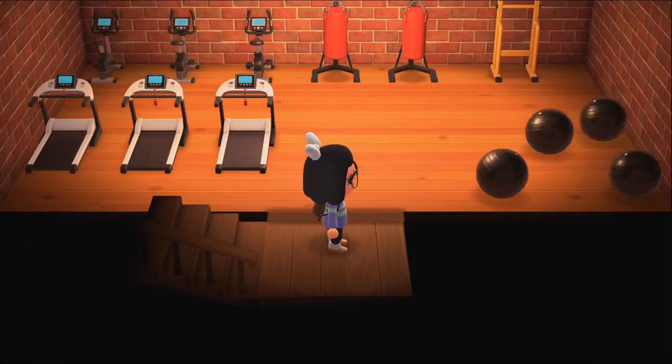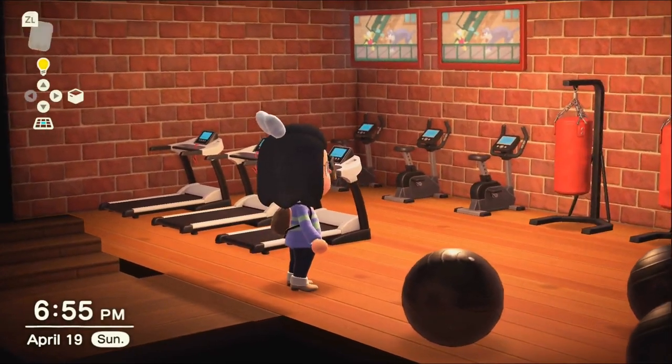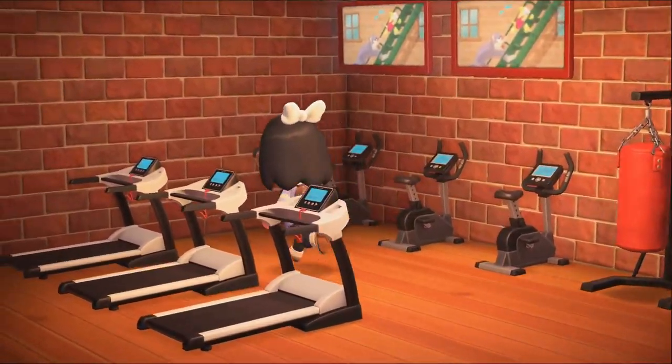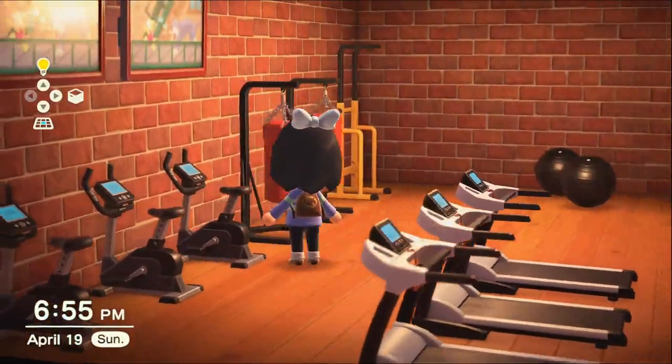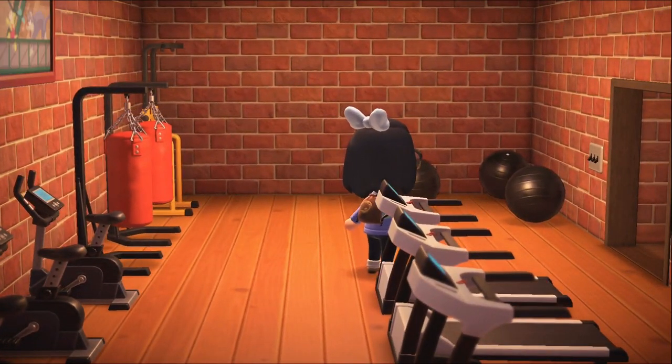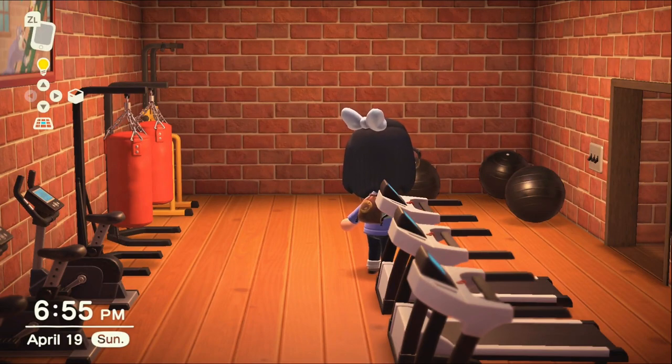And then this is the workout room. So yeah, that's pretty much it for my tour — thank you for watching and I hope you subscribe for more. Bye!